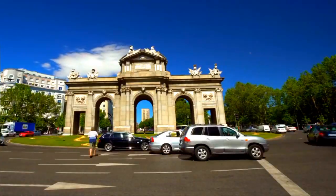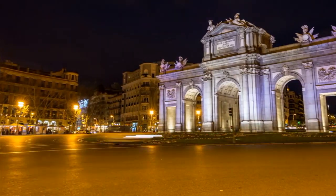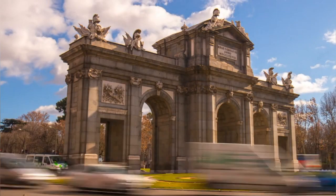Visitors can admire its intricate details, monumental arches, and commanding presence against the backdrop of bustling streets. Whether seen during the day or illuminated at night, Puerta de Alcalá is a must-visit landmark for anyone exploring Madrid's rich cultural heritage.